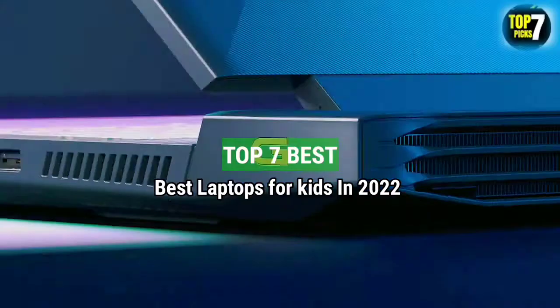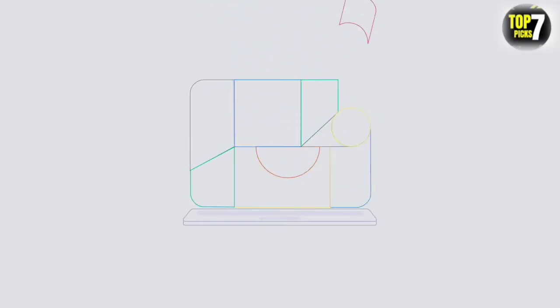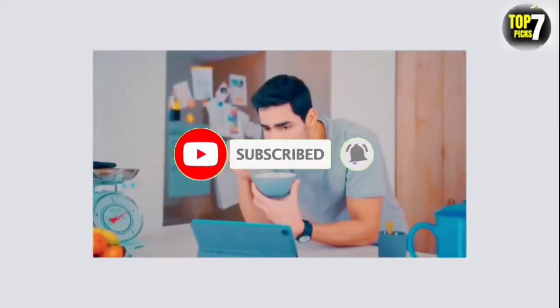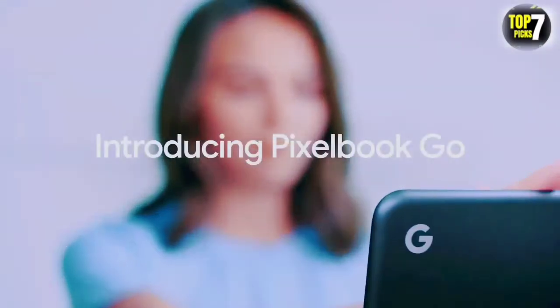Top 7 Best Laptops for Kids in 2022. Through extensive research and testing, I have put together a list of options that will meet the needs of different types of buyers. For more information, I have put links to products in the description. Make sure to check it out, like the video, comment, don't forget to subscribe, and let's get started.